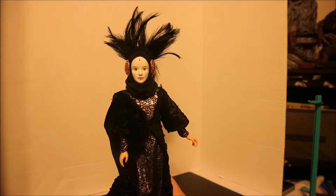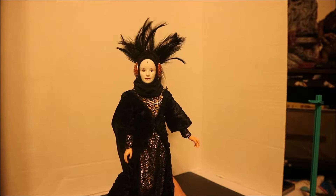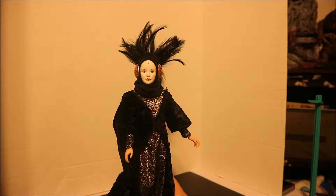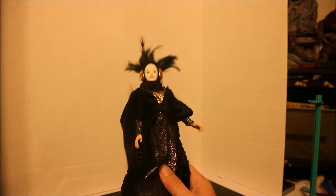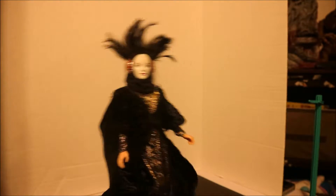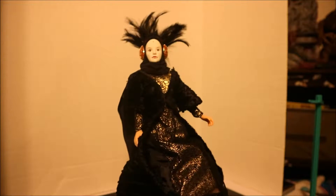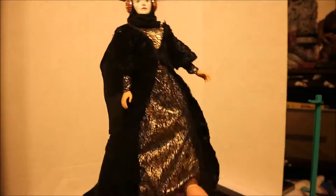Up first is this Padme Amidala doll from Star Wars. She was made in 1989 — forgive me if I said her name wrong. I picked her up at a local thrift store in my area for five bucks. I thought she was pretty awesome for five bucks.